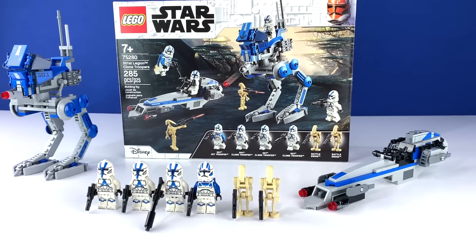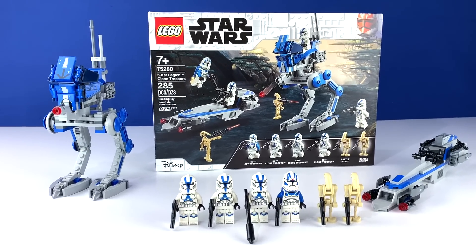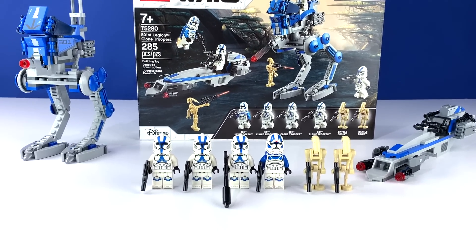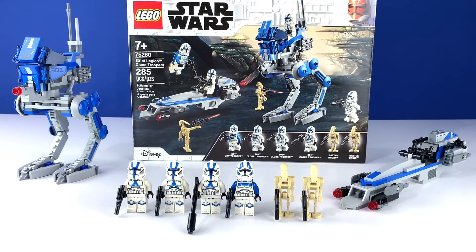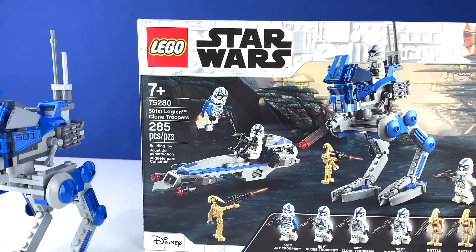Alright boys, this is it. We are living in historic times. The LEGO Star Wars 501st Legion Clone Troopers Battle Pack has arrived. That is a real thing that I just said.